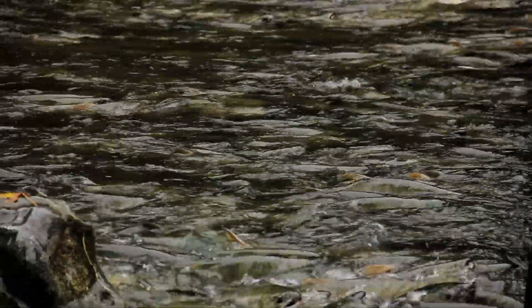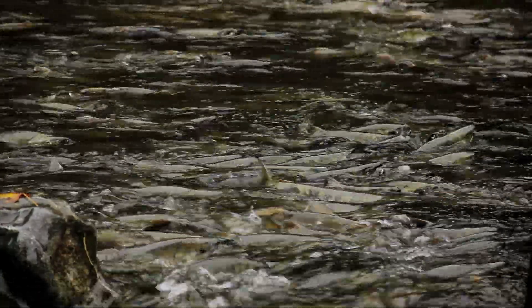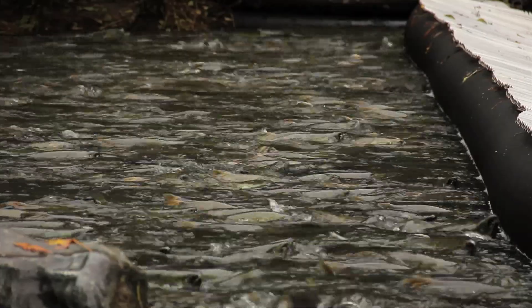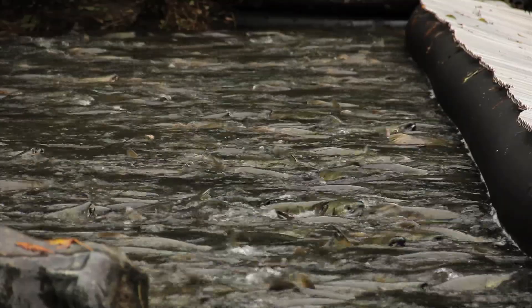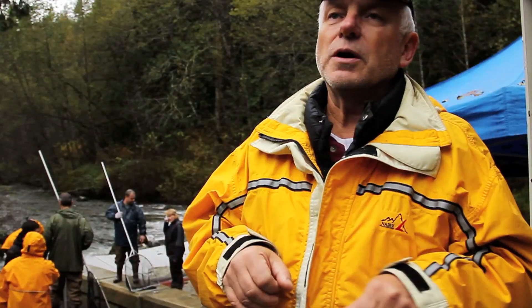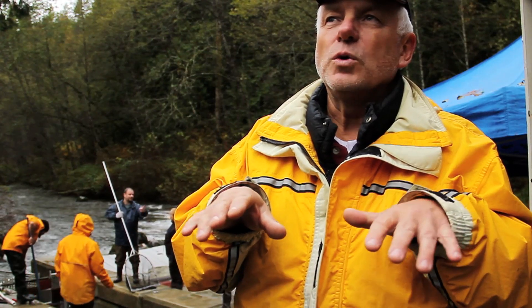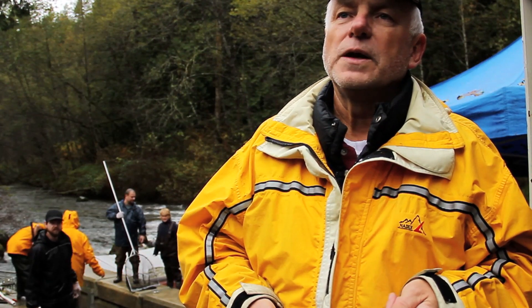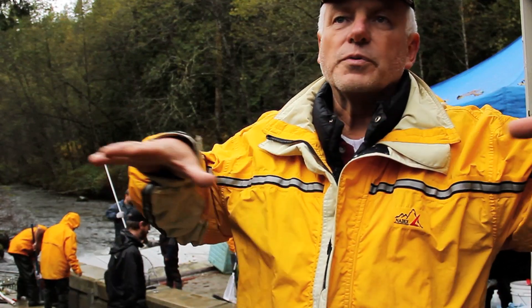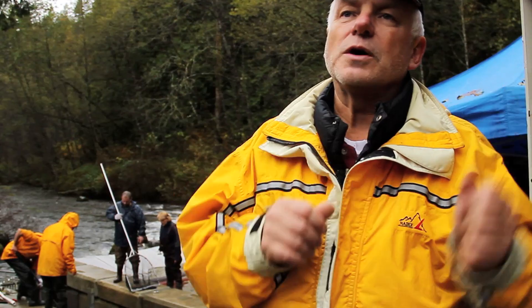Chum salmon are important because they come back in huge waves. Unlike steelhead, which return in dozens or hundreds or a few thousands, the chum salmon population on the Alouette can reach a quarter of a million fish in a good year. Chum salmon are often known as a keystone species because the ecosystem — the functioning aspects along the perimeters of these salmon streams — would fall apart if these big waves of chum salmon didn't come back.